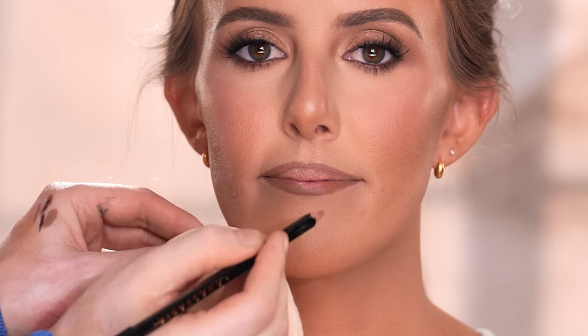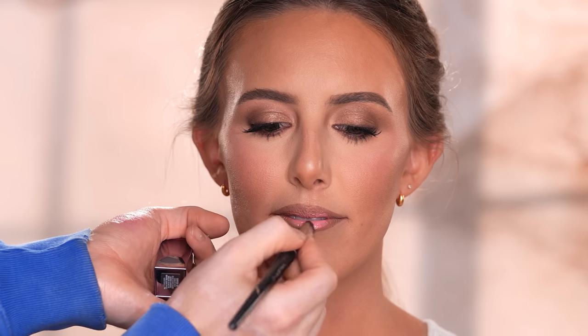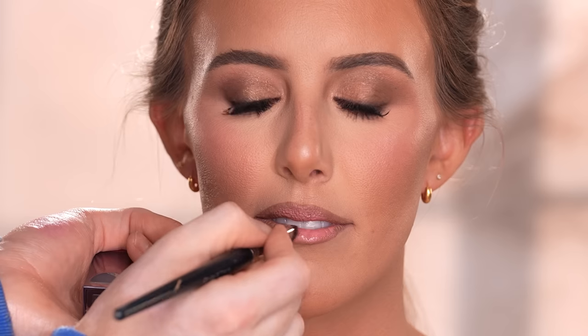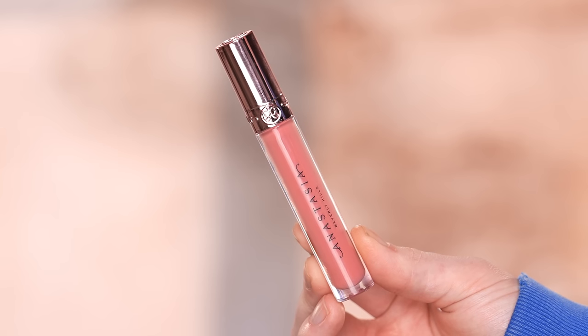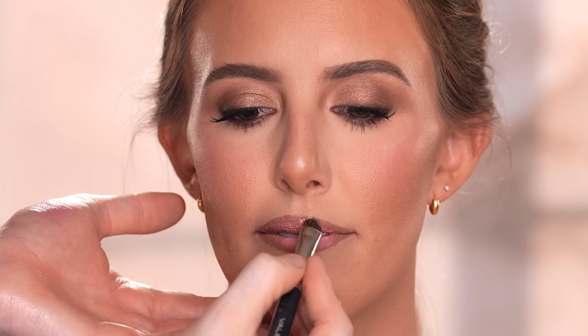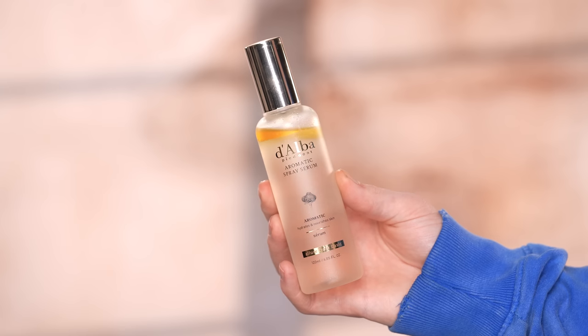The liquid lipstick I'm using is from Urban Decay in the shade Cuffed Up, applying this mostly to the center of the lip for a pop of brightness. I think this combo contrasts each other really well and ties in the whole neutral color story this look calls for. I'm going one step further using the Anastasia Beverly Hills lip gloss in a soft pink shade, which adds even more shine and a hint of pink that brings the lip to life. To finish off the look I'm using the D'Alba First Spray Serum to set and lock the makeup into place — the final step in creating this viral latte look.